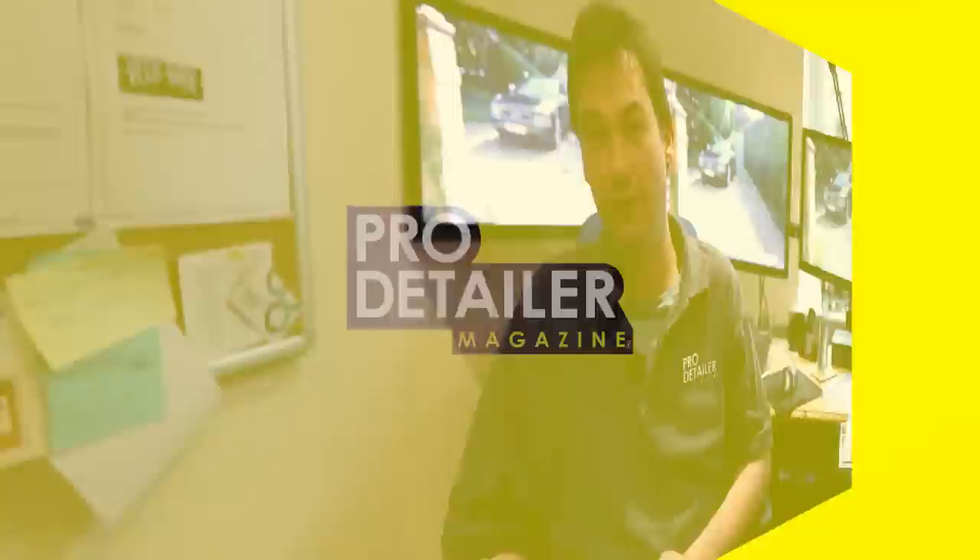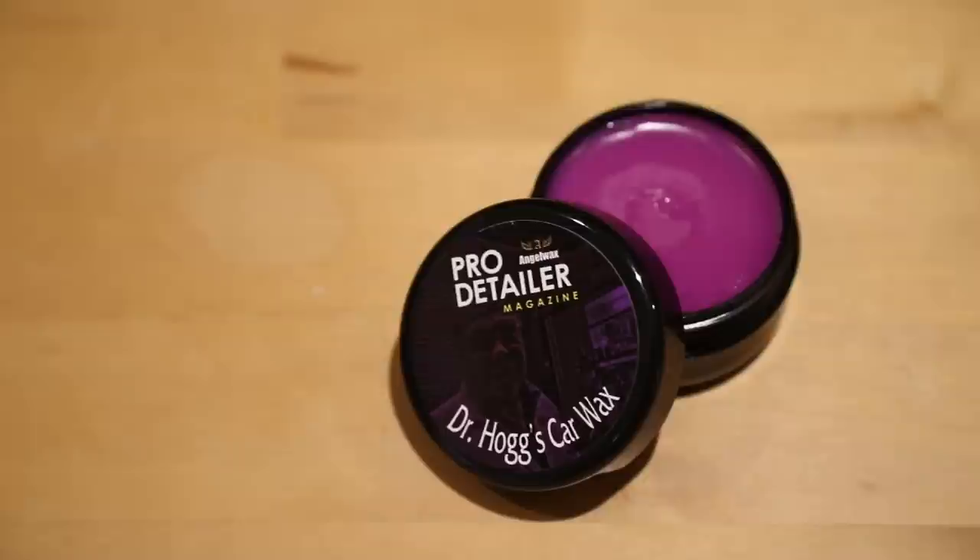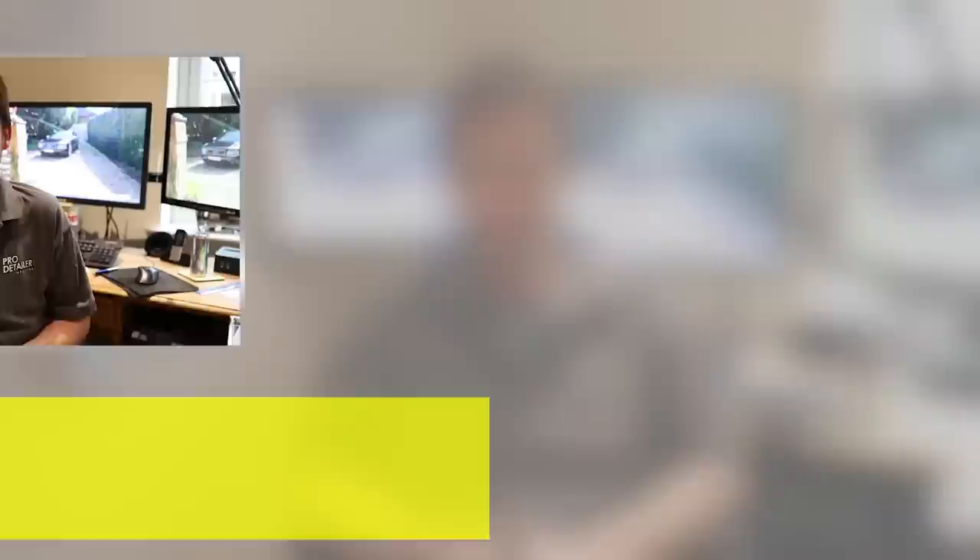Thank you for watching part one. The wax has been poured and we waited for it to cure. Back at HQ in Cirencester a couple of weeks later, John organized the labels to be designed and printed, and here is the finished item. We have 50 of these and you'll be able to win one - we're making lots of competitions all the way up to Wax Stock 2018. Follow our Facebook page and subscribe to our YouTube channel. Thank you for watching part one of our car care adventure up to Angel Wax in Renfrew, Scotland. Click here to subscribe, or here to watch part two.